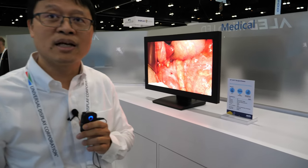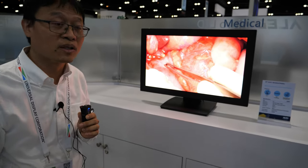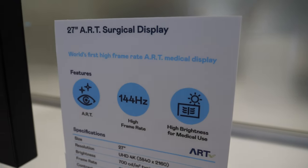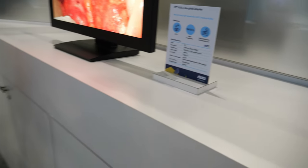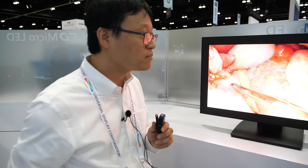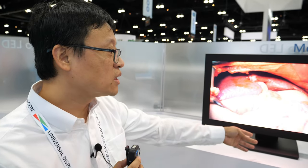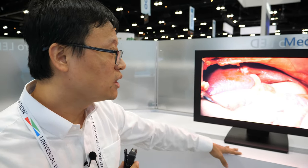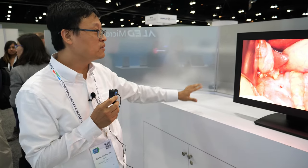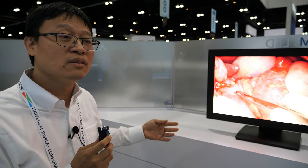That's the gaming product. This one is our product for medical applications, such as surgical displays. They require the most precise color possible — you can see the red blood is very clear. Not only the color, but also the brightness. You can see the brightness is kept as high as possible — 700 nits. The image becomes very vivid so doctors can easily check what is happening with their patients.